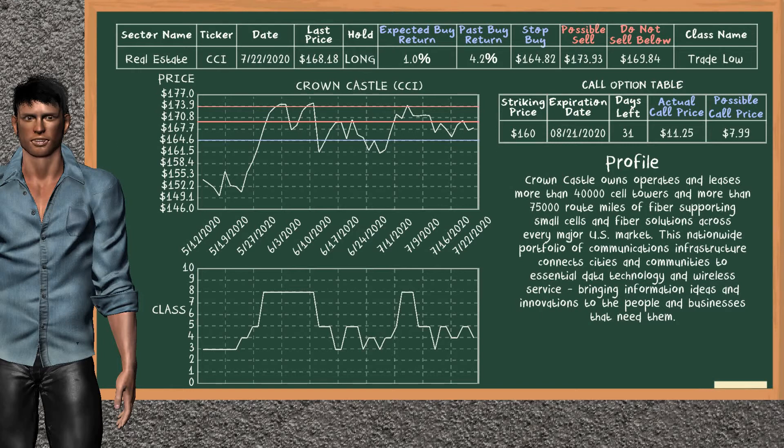On the call option table, Crown Castle has a striking price at $160. For this option, the actual call price is at $11.25, but we expect a possible call price at $7.99.